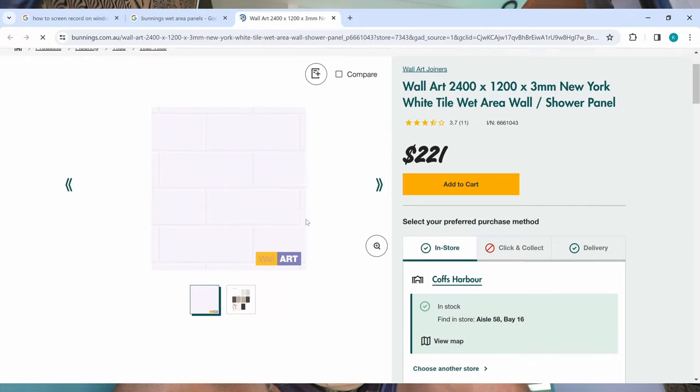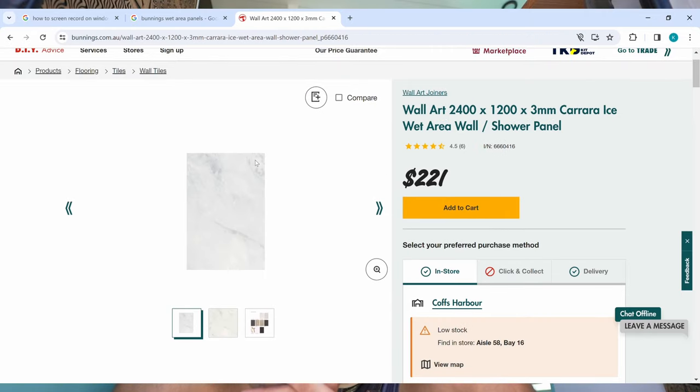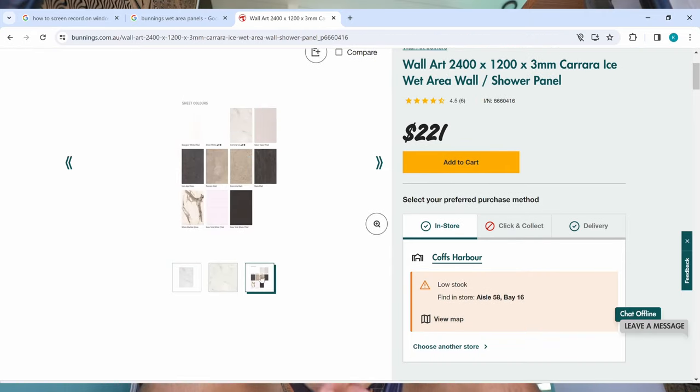Bunnings also has wet area paneling — you can find it elsewhere too, but it's quite expensive. It comes in different patterns and profiles, like a subway tile look in the sheets. But they're very expensive, so I went with the aluminium composite panel. I'm actually going to use the offcuts as whiteboards, sticking little offcuts around so we can use them as a whiteboard.